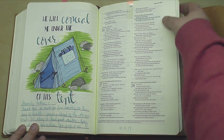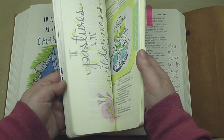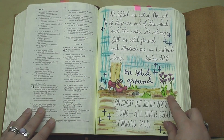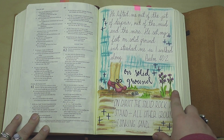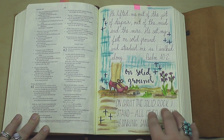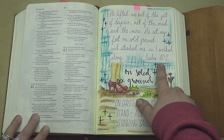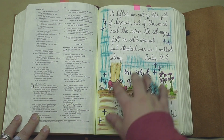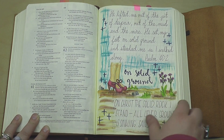If you couldn't tell, I was going through a big faithfulness series during October, so I definitely had a lot on faithfulness in the Bible. This was on solid ground — this template's also in my Etsy store. This just was reminding me of that hymn, On Christ the Solid Rock I Stand, All Other Ground is Sinking Sand. And Psalm 40 verse 2 — did a little scripture writing up here. This is kind of a collage, also oil pastels, kind of multimedia, a lot of fun.